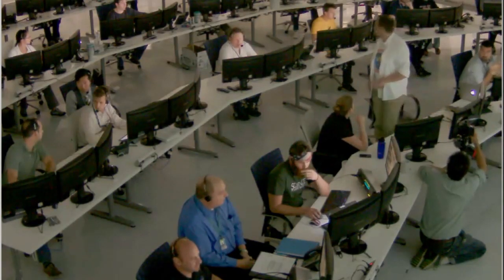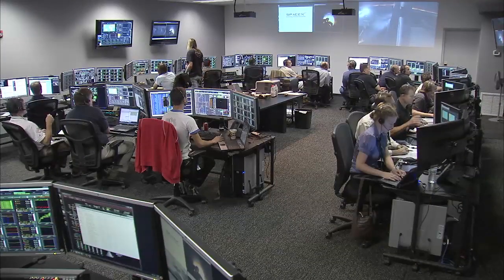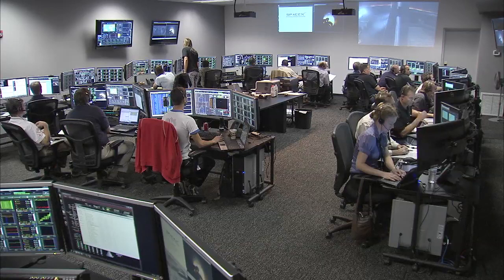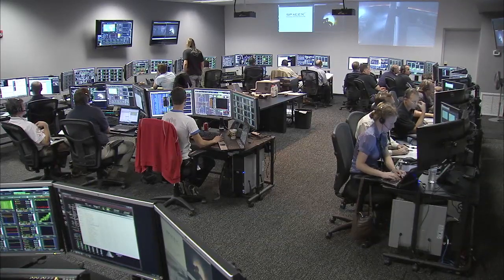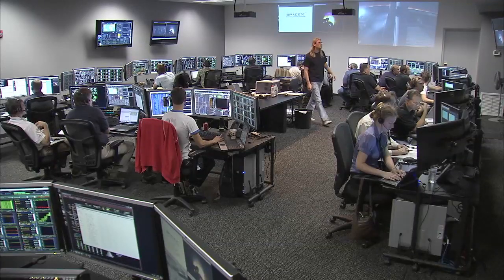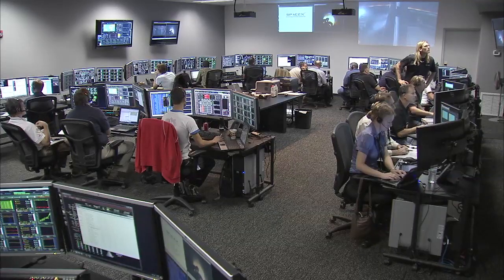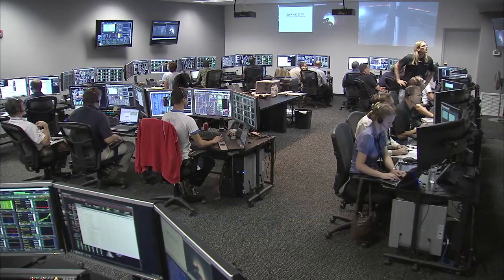Seven minutes, 14 seconds into flight. Everything is normal — trajectory, pressure, everything is fine with the Falcon and Dragon. The vehicle remains on a nominal trajectory, altitude of 200 kilometers, and velocity of 4.9 kilometers per second.